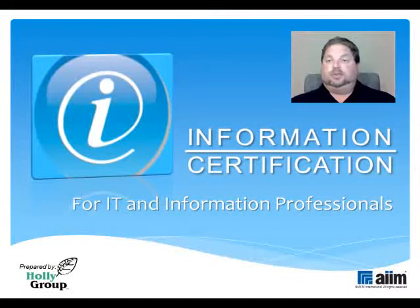Hello and welcome to AIM International's Preparatory Tutorials for the Information Certification Exam. I'm Steve Weissman, Principal Consultant at Holley Group and a Certified AIM Training Instructor in the realm of Content Process and Information Management. I'll be your guide as we review the exam's major domains of expertise and tell you all you need to know to earn that passing grade.